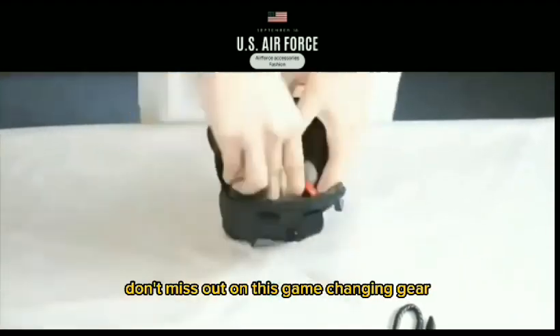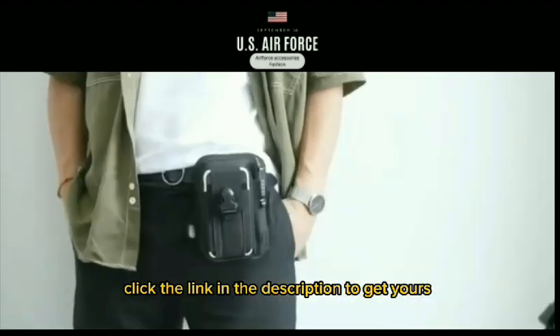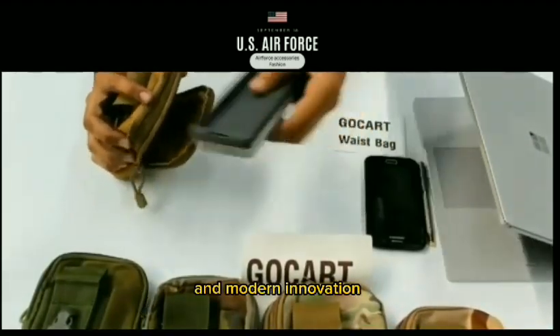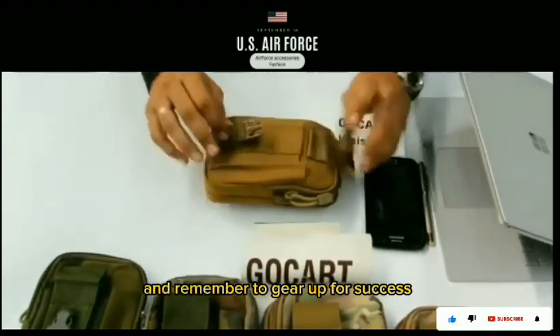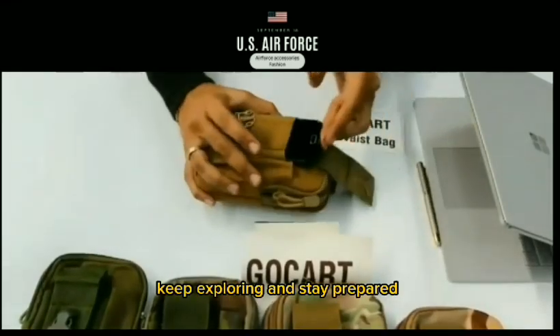Don't miss out on this game-changing gear. Click the link in the description to get yours and experience the power of tactical excellence and modern innovation. Thanks for tuning in, and remember to gear up for success. Until next time, keep exploring and stay prepared.